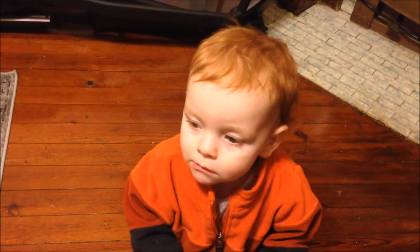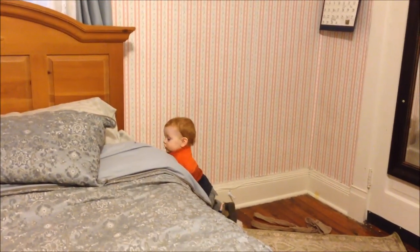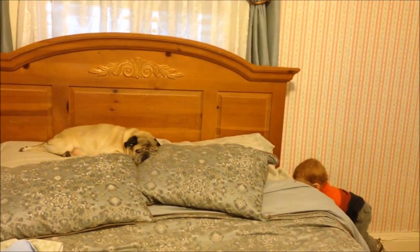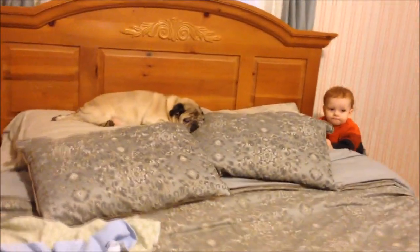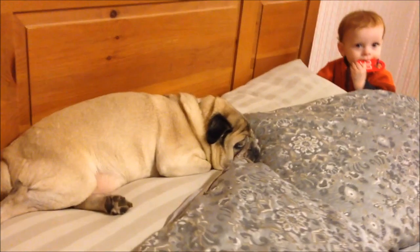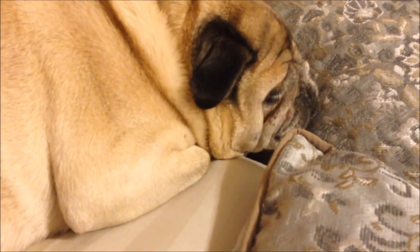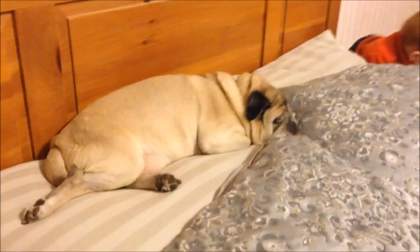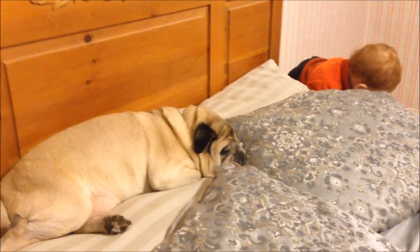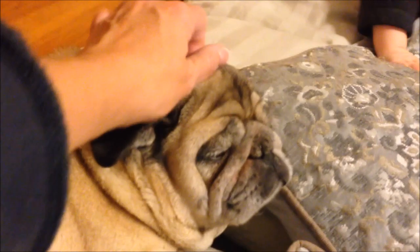They ask Gavin what the kitty cat says, and he says meow. Then they ask what the pug says, noting that the pug snores. The camera catches the pug completely zonked out, and she apologizes for waking him up.